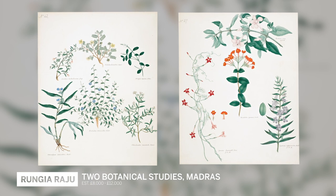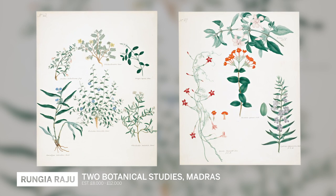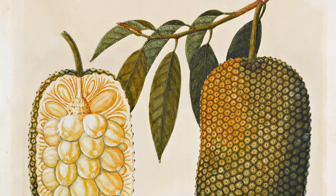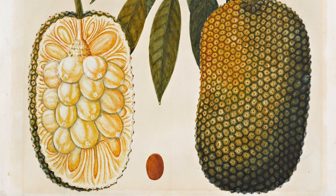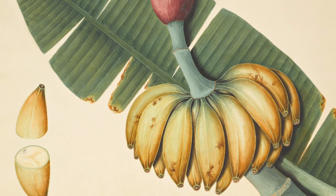The term 'company school' privileges the patron over the artist. You wouldn't talk about the work of Michelangelo and Raphael as being the school of Julius II, or Vatican art, or church art. The artists who were being employed by these company officials to paint these pictures were extraordinary artists in their own right.